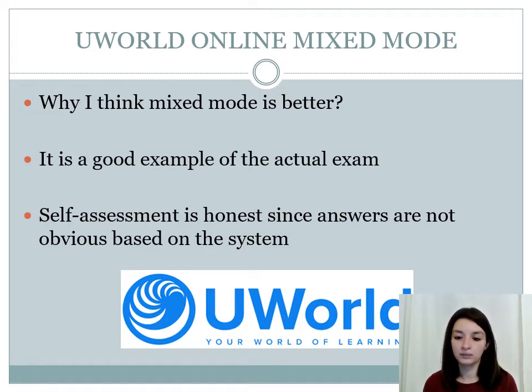If you're doing questions system-wise — for example, starting with the cardio system — by the time you're done with Step 2 preparation, cardio will be your weakest system. When doing questions in mixed mode, all the questions get repeated and all systems are included in a block, so you don't have a particular system that you're very weak on. Also, the self-assessment is more honest since the answers are not obvious based on the system, whereas doing cardio questions makes you automatically choose cardio options.